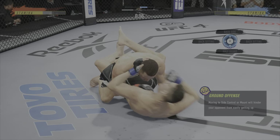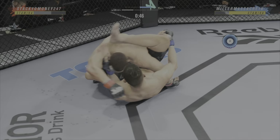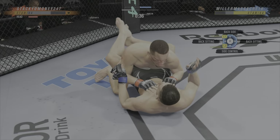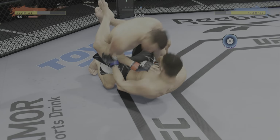Full guard here. What does he need to do to improve position? He's got to start to build his posture, get some damage off, move to half guard — which in turn leads to more opportunities for advancement. But if you're on the bottom, you've got to anticipate those movements. The moment he tries to move to the next position, you build a shield, get back to your feet, or dig an underhook to try to get a reversal or a sweep.